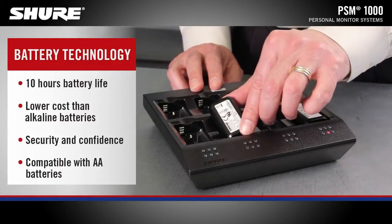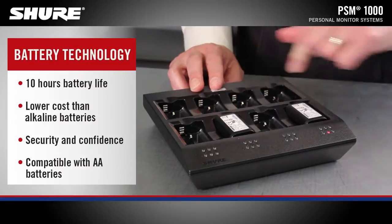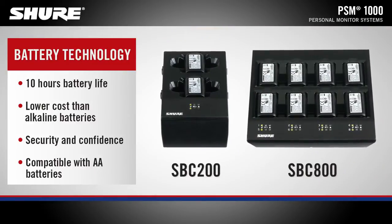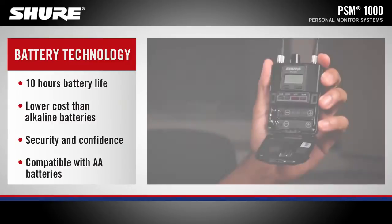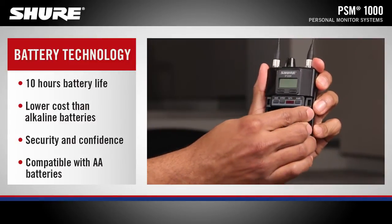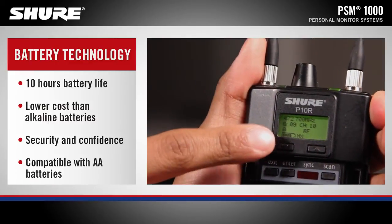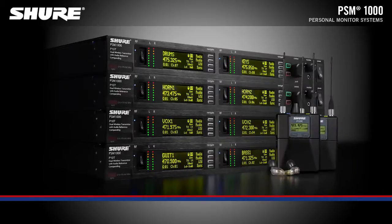Efficient rechargeability options, including the SBC200 dual-docking battery charger and SBC800 recharging station, provide extended usage and eliminate the need to replace disposable batteries. Smart rechargeable lithium-ion batteries provide up to 10 hours of continuous use with precision metering of battery life.